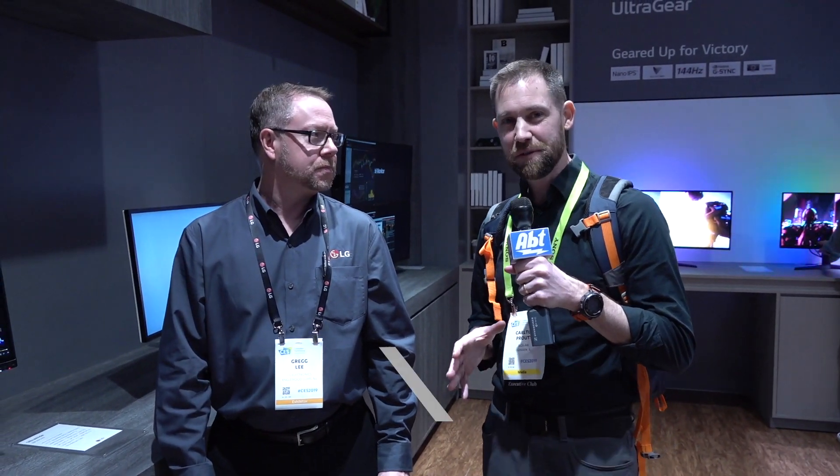Hey everybody, Carl from APT. We're at the LG booth here at CES 2019. We've got our friend Greg with us. He's going to tell us about a new workstation type of computer. What are we looking at?